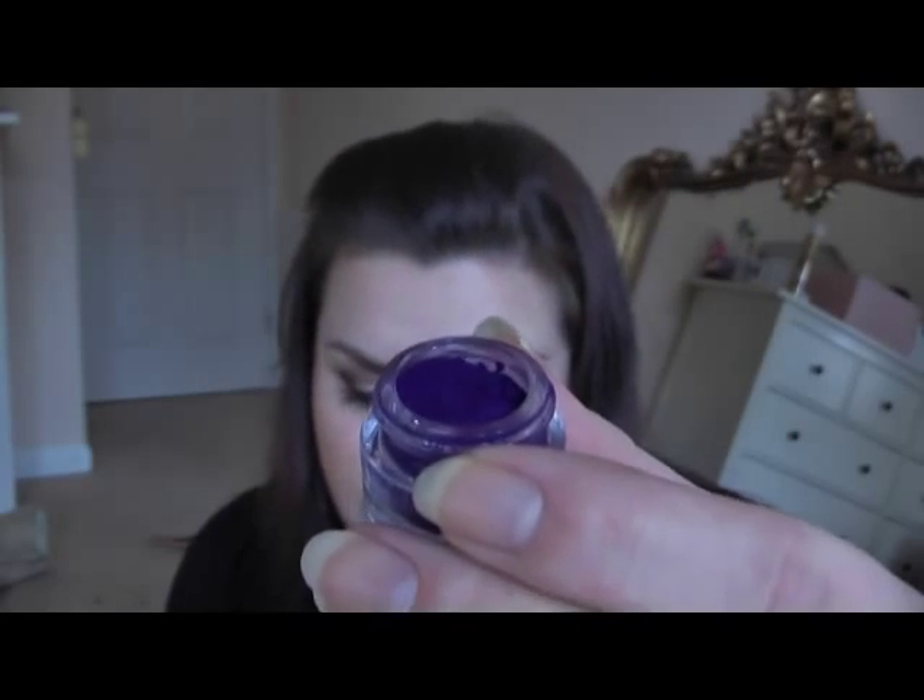This one here is a matte, number 99 — sounds like a really rich purple. This one here is like a grape, but look at the sparkle in that. It's got a black background with grape sparkle. Number 98. And then this one here is a gold, number 101.